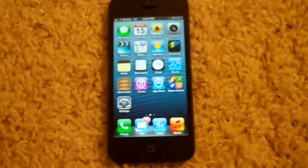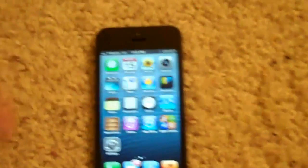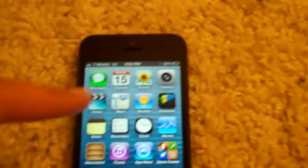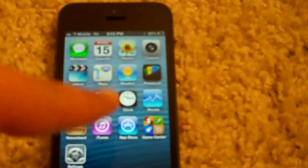Hey guys, I'm going to be doing a speed test on an iPhone 5, as you guys can see, on T-Mobile's iPhone-friendly spectrum, which is launched in Las Vegas. Now, it's not available everywhere yet, but I know it's available in Las Vegas because I have T-Mobile 3G.